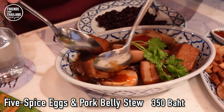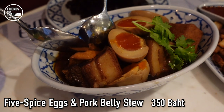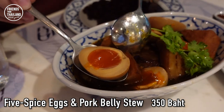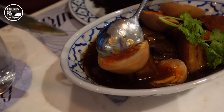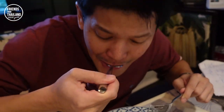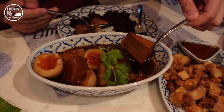Let me introduce the first menu item — this is sticky pork stew. They actually cook it for more than eight hours to make everything look this perfect. These are not regular eggs; they have a different way to cook them. In Thai it's called khai yang. Everything tastes just about perfect — not too bitter, not too sweet. You can also add some tofu to eat with your pork.